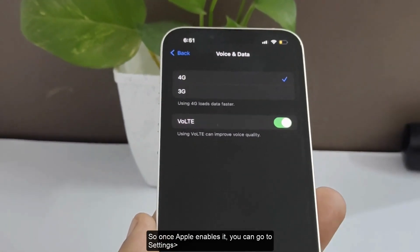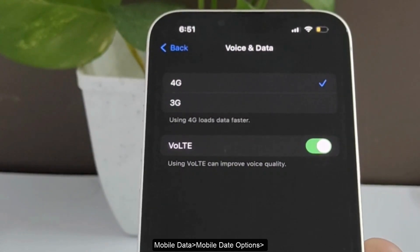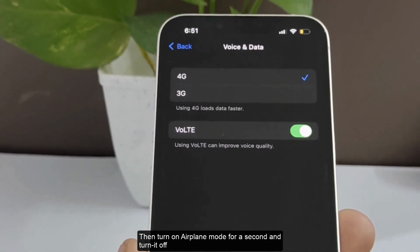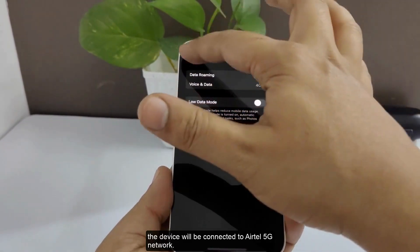Once Apple enables it, you can go to Settings, Mobile Data, Mobile Data Options, and select 5G from the given choices. Then turn on Airplane Mode for a second and turn it off — the device will be connected to the Airtel 5G network.